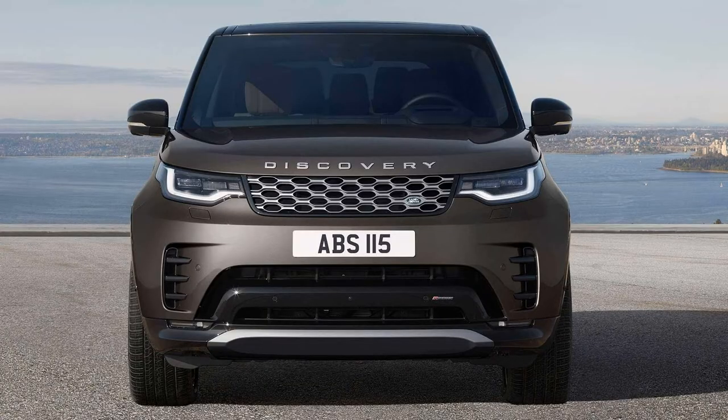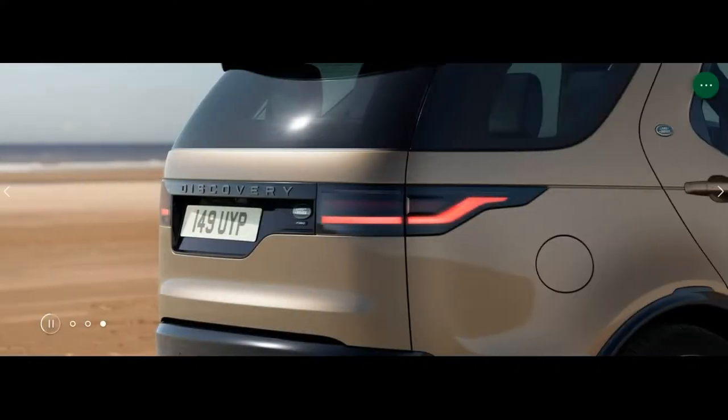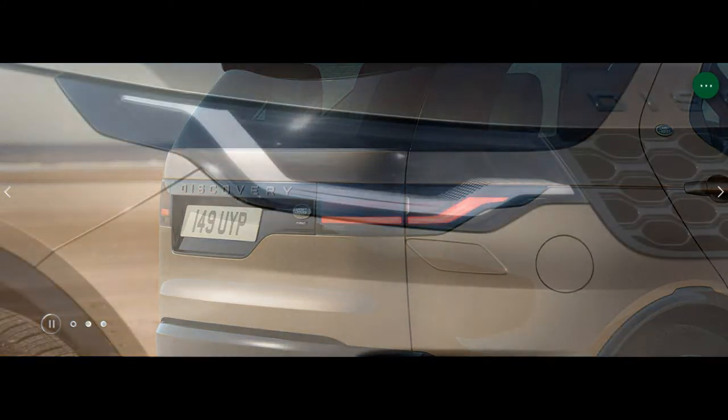It adds bright Atlas touches to the grille and Discovery badge. The lower bumper inserts are Hakuba Silver. It rides on 22-inch wheels with a diamond-turned finish with gloss-gray details, and the brake calipers are black.